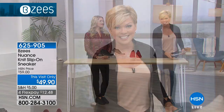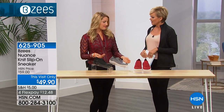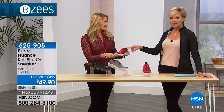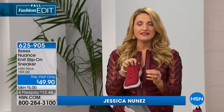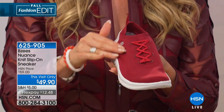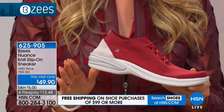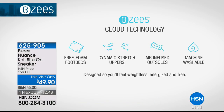We're going to get to the details with Jessica Nunez, our brand ambassador with BZs. She's channeling a beautiful burgundy red for fall. This is the Wonder — a quintessential sneaker, athleisure luxe, with all the details. BZs is known for cloud technology, and if you've never experienced BZs before, let me take you through it. It starts with our free foam footbeds — that's what makes them lightweight at less than six ounces.